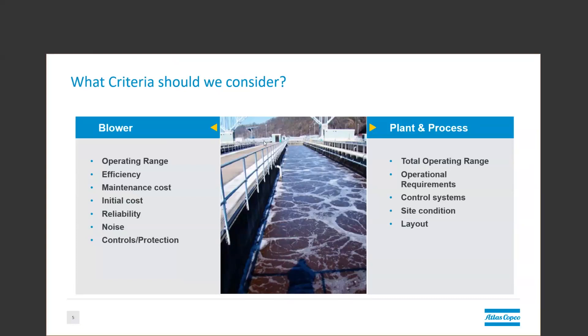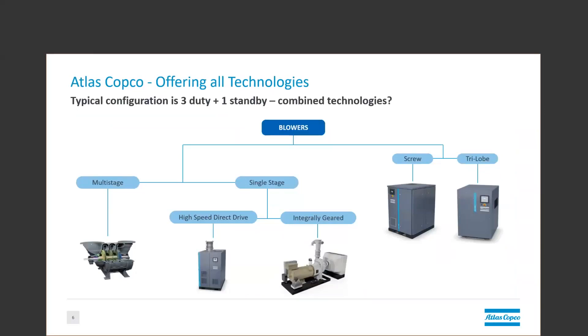Paul, can you tell them a little bit about the different blower options? Absolutely, Gatlin. So this is what I like to call the blower family tree. On the left, we have the centrifugal side of the family. And on the right, we have the positive displacement side, also known as the volumetric compressors.